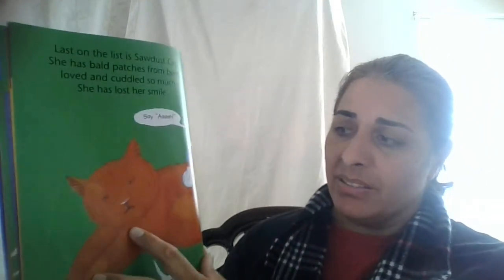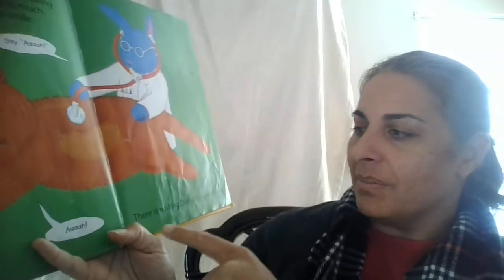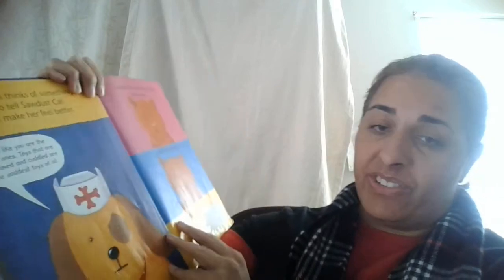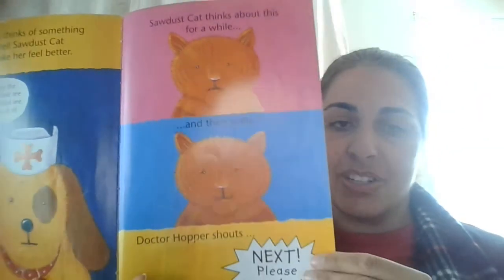Last on the list is Sawdust Cat. She has bald patches from being loved and cuddled so much, and she's lost her smile. Say ah, the doctor says, and look — the doctor's using his stethoscope to check her. But there's nothing Hopper can do. Rex thinks of something to tell Sawdust Cat to make her feel better: Toys like you are the lucky ones. Toys that are not loved and cuddled are the saddest toys of all. Sawdust Cat thinks about this for a while and then smiles. The cat's smile came back because she realized just because she's worn out, that means she's loved.